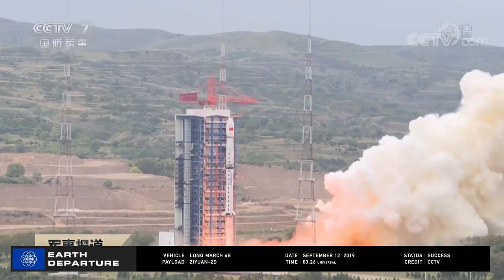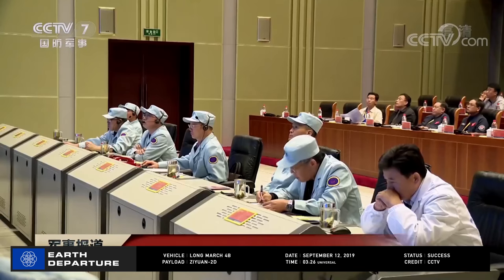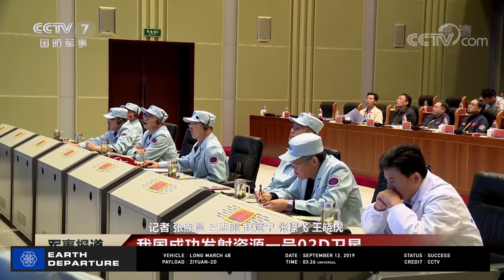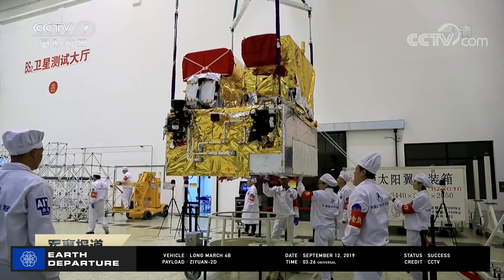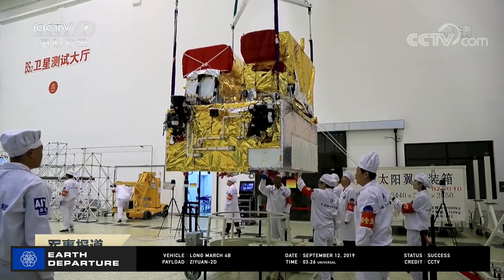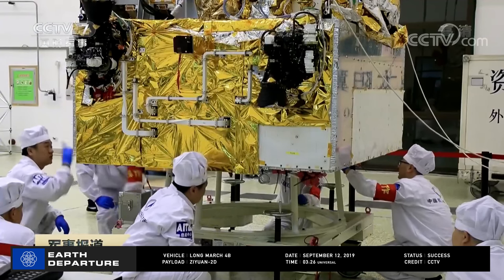Starting off, the return to flight of the Long March 4B, leaving the pad at the Taiyuan Space Center on September 12th at 0326 Universal Time. It successfully placed the Ziyuan 1-02D Earth Observation Satellite into orbit. Ziyuan 1-02D will help with resource, disaster, and urban management.